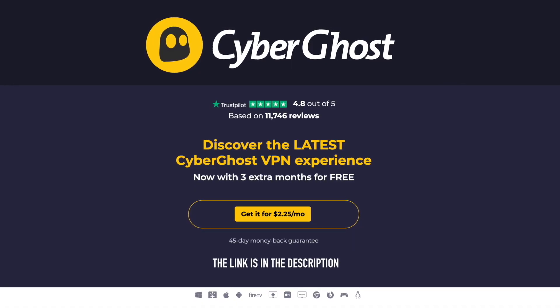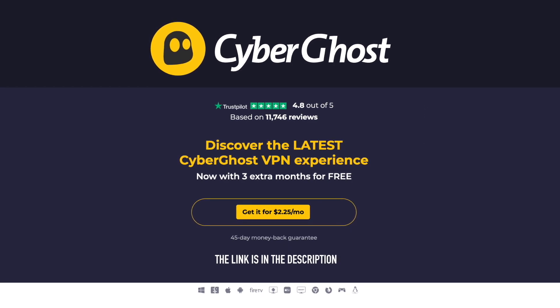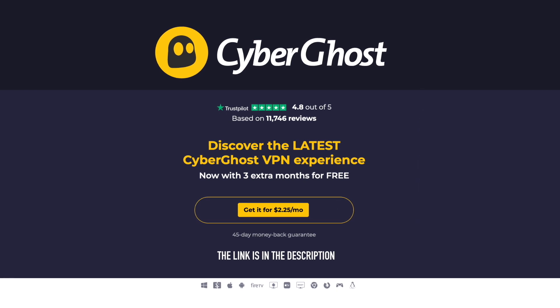CyberGhost VPN. Surf fast, stream anything, face no limits. Hide your IP and stay secured. Up to 83% discount with an extra 3 months for free. CyberGhost VPN.